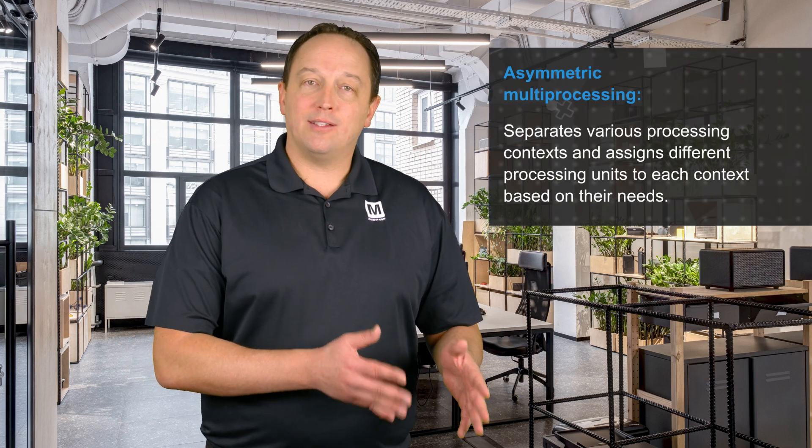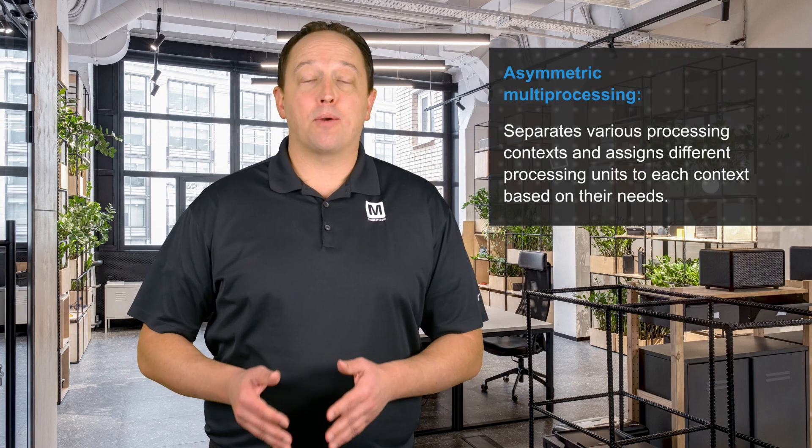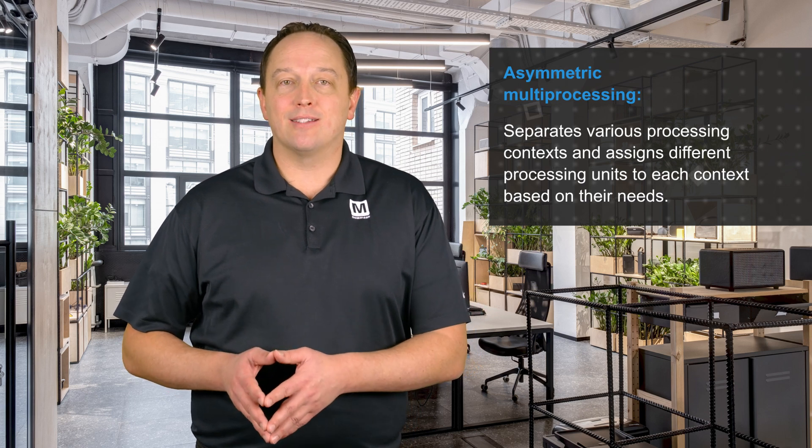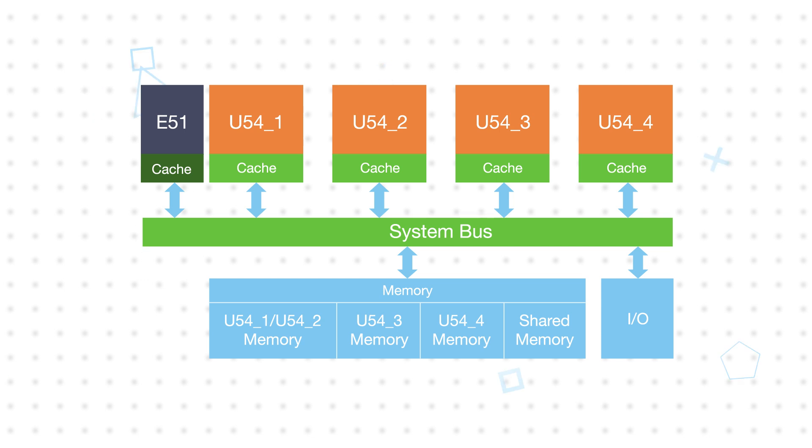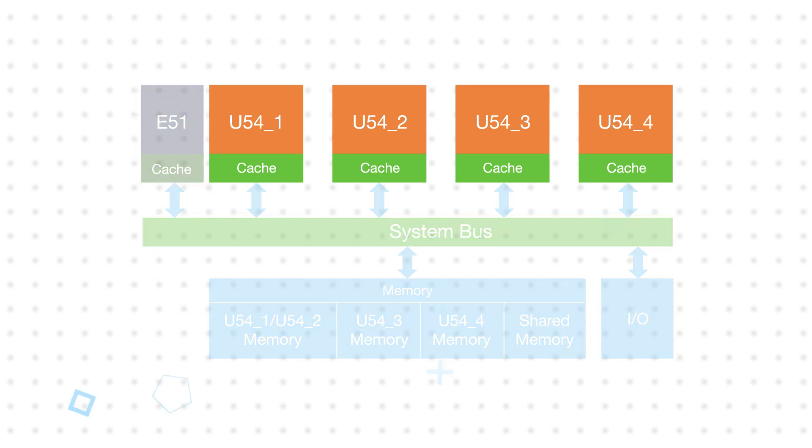Applications that require the flexibility of Linux and deterministic performance can benefit from asymmetric multiprocessing, which separates various processing contexts and assigns different processing units to each context based on their needs. The PIC64GX1000 can be configured to run up to two independent software contexts, such as Linux and Zephyr, and its four application processors — or harts in RISC-V terminology — can each be assigned to one of those contexts.